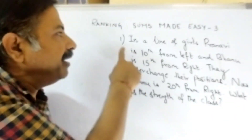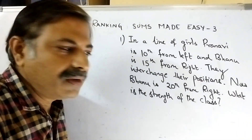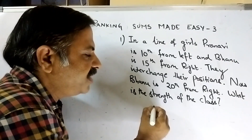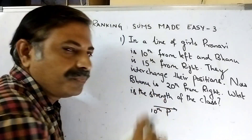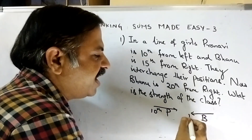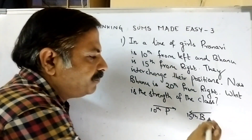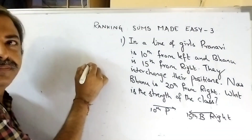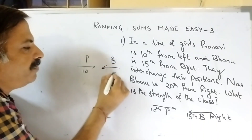First one: in a line of girls, Pranavi stands 10th from left. You have left hand and right hand, left side and right side. Pranavi is 10th from left and Bono is 15th from right. There are two persons. So Pranavi is 10th from left, Bono is 15th from right. I am writing here: Pranavi 10th, Bono 15th.